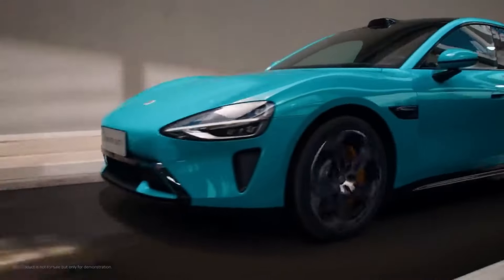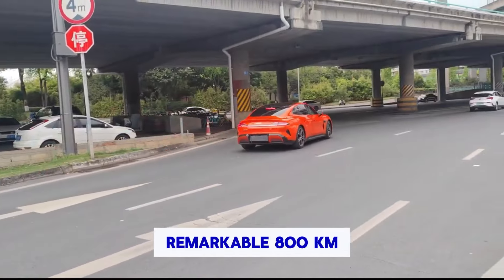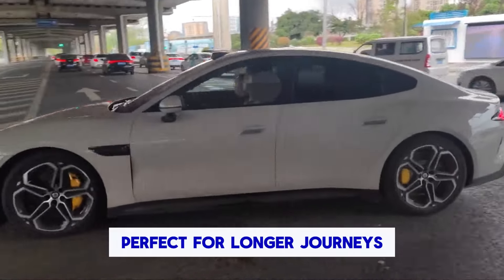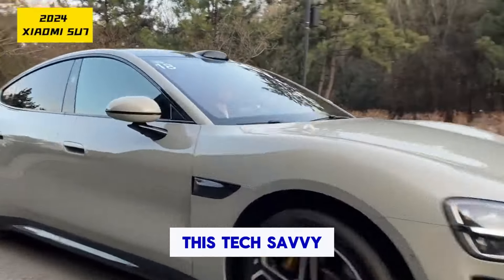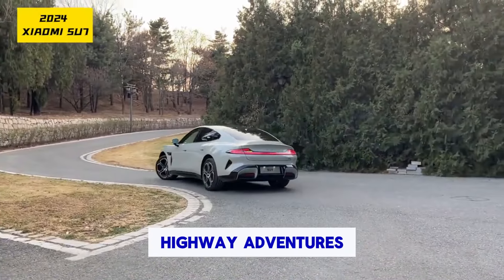Craving more? The all-wheel drive Su7 Max boasts a remarkable 800 km (497 miles), making it perfect for longer journeys. This tech-savvy electric car offers both luxury and intelligence for city commutes and highway adventures.